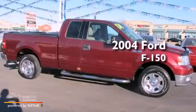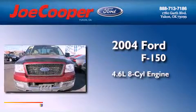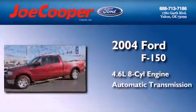This is a 2004 Ford F-150. It features a 4.6-liter 8-cylinder engine and an automatic transmission.